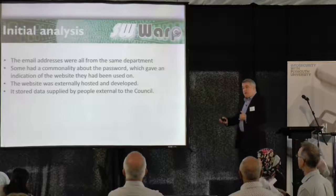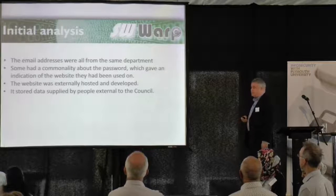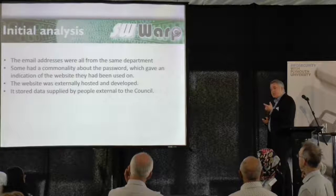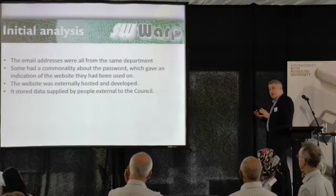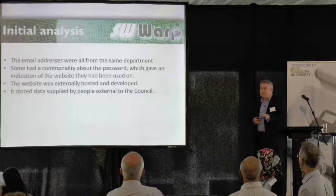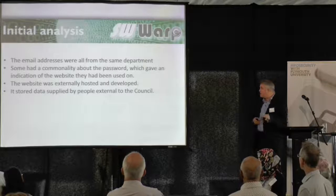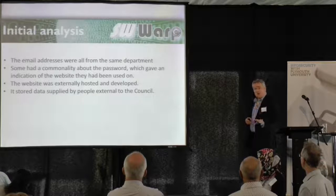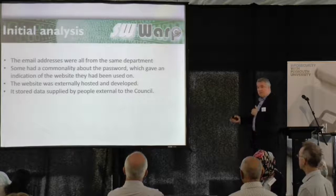What we discovered on analysis of the information was that the email addresses were all from the same department. There was some commonality about the passwords — they had used very similar words, which led to an indication that they'd been used on the same website. Because people don't think too much when using passwords, quite often they reuse the name of the website. So we were able to identify which website, and it was one the council had commissioned but hosted externally.